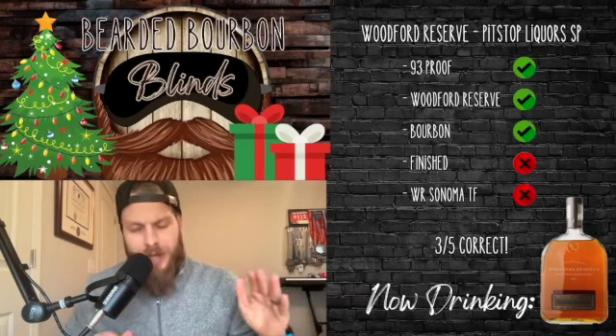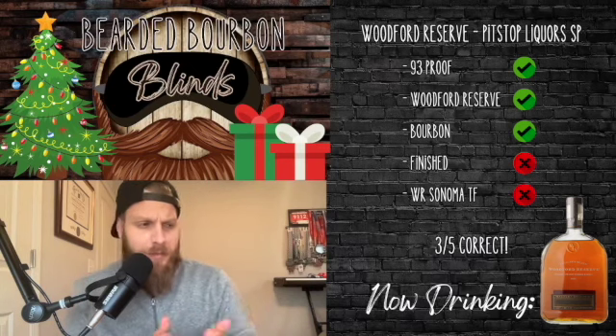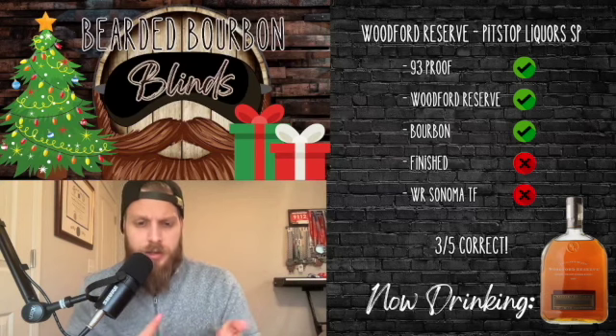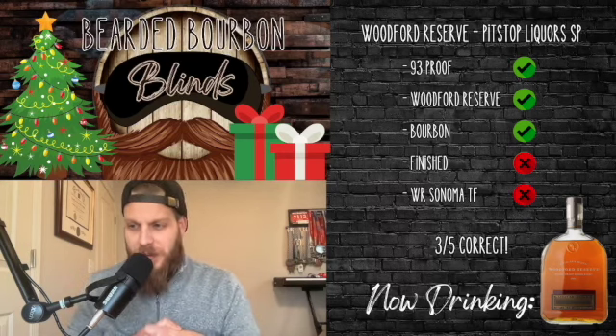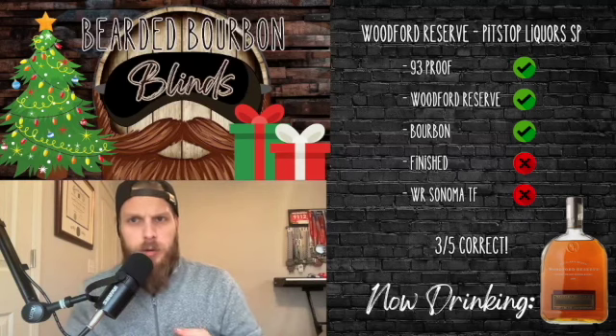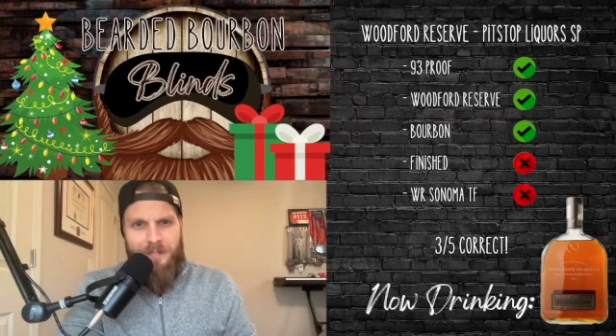As always, thank you guys so much for tuning in and watching — these are really fun to do, these have been amazing pours. Thank you to everybody: Erica, Sean, Dwight, everybody in the IBC for contributing to this, it's been really fun. We have so many more days to go so I'm looking forward to it. Link in the description below for Patreon and the Bearded Bourbon store — bourbon finds merch if you're interested — so until then, we'll see you next time.